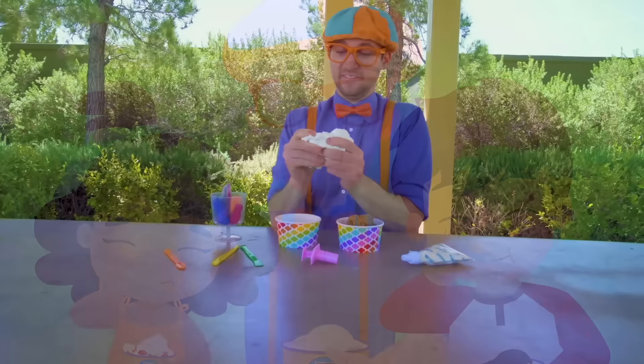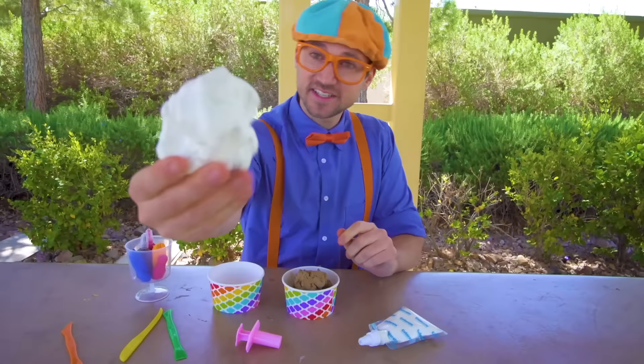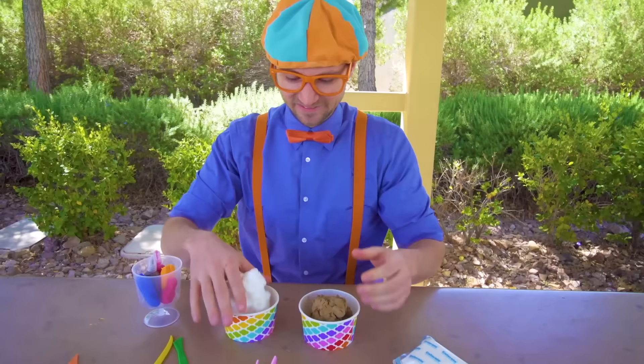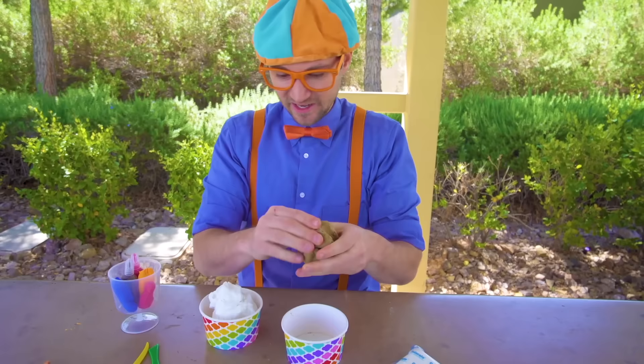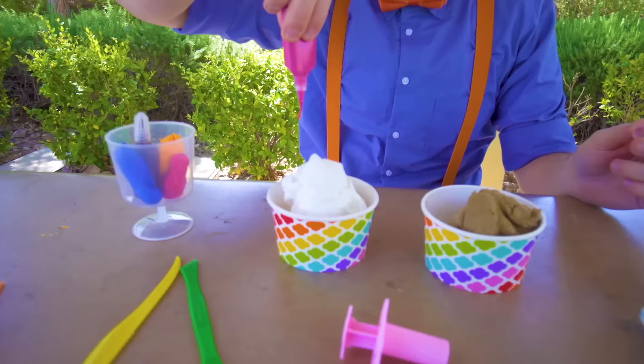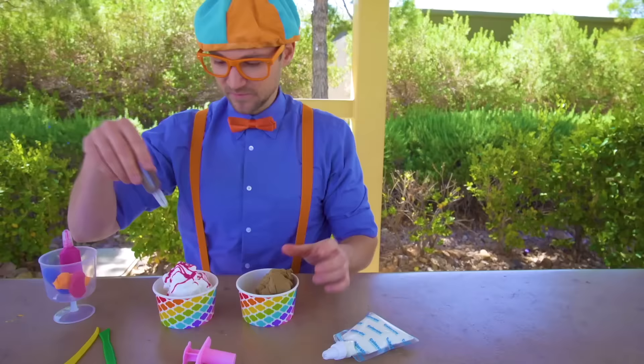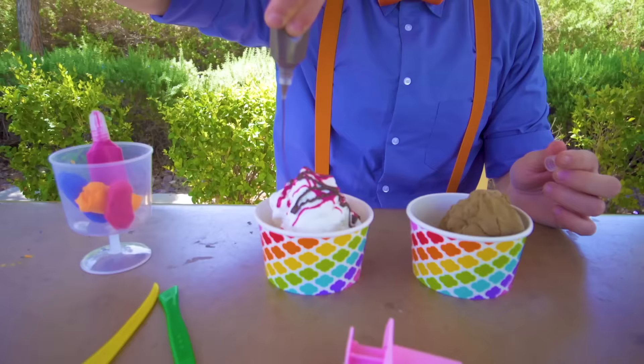Look at what I have! This is some toy clay, and I'm acting like it's ice cream, but it's actually a toy, so be sure not to eat it. See? This is like vanilla ice cream. Yum! And this is like chocolate ice cream. And look, we have some ingredients — like this, some strawberry syrup. Okay, let's take off the cap and here we go! And look at this one — it's like chocolate syrup. Let's put some over here.